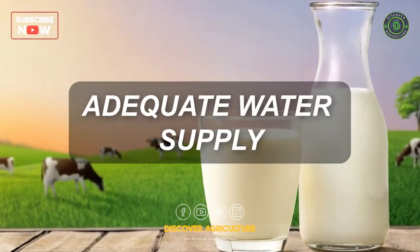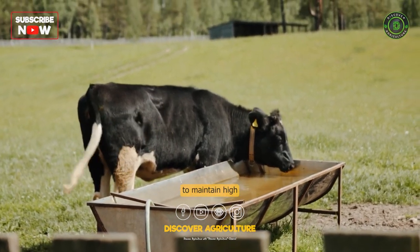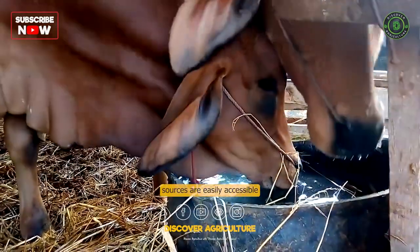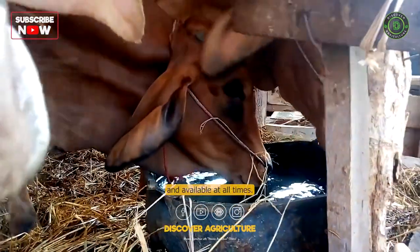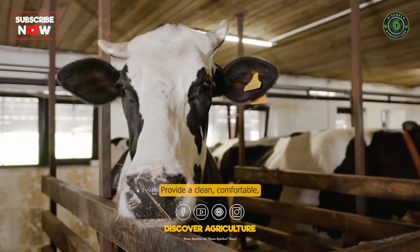Adequate Water Supply: Cows require plenty of clean and fresh water to maintain high milk production. Make sure water sources are easily accessible and available at all times.